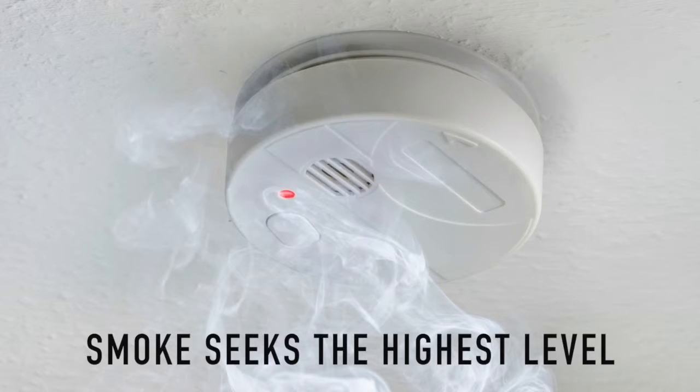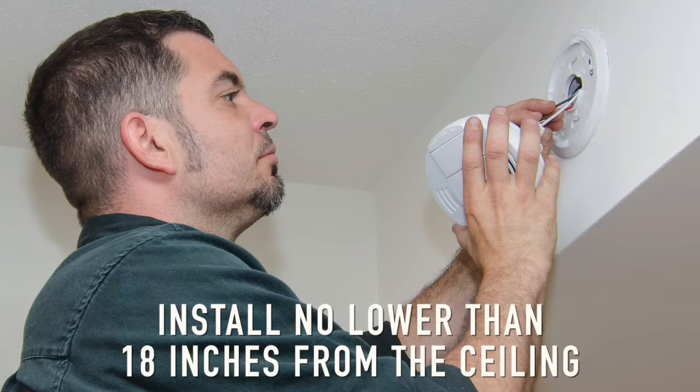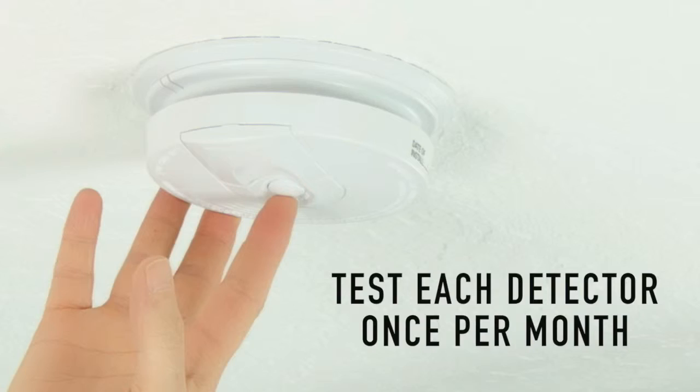Smoke seeks the highest level, so place detectors on the ceiling, or if on the wall, no lower than 18 inches from the ceiling. Test each detector at least once per month to make sure they are working.